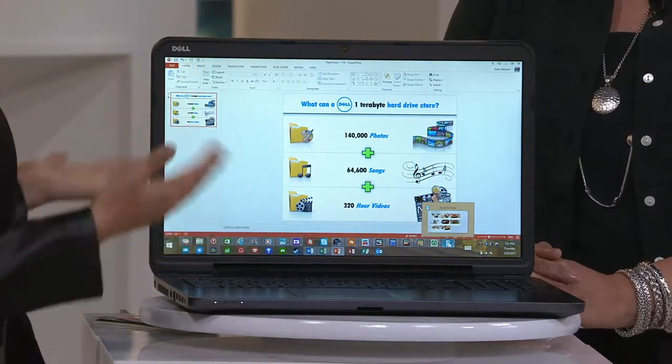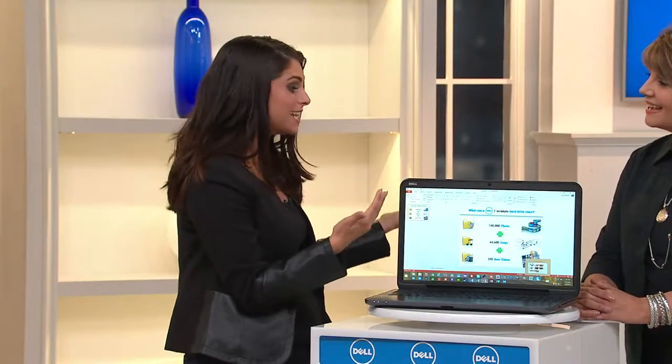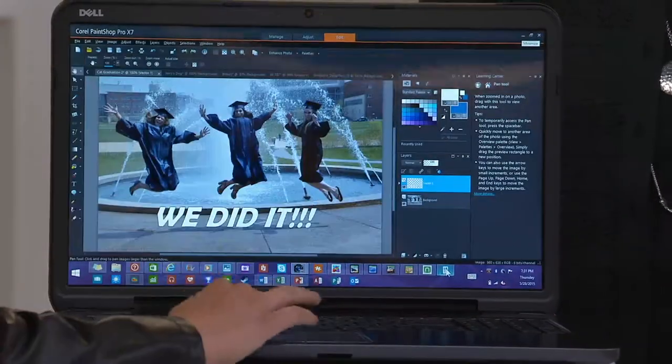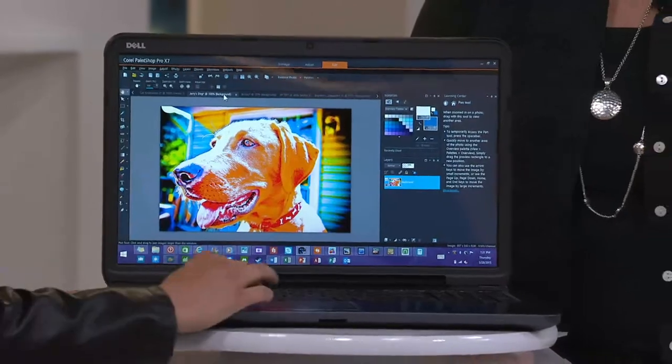Not to mention, because of the partnership we've had with you guys for the past 15 years at QVC, you've got all the software service and support to back you up with this too. This does come with a ton of software, which is great. And the ability here to really not outgrow your laptop in the next year.